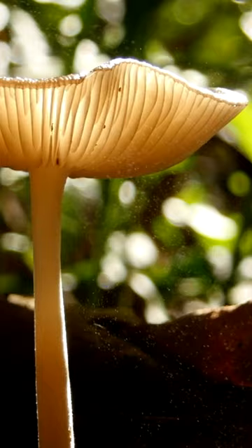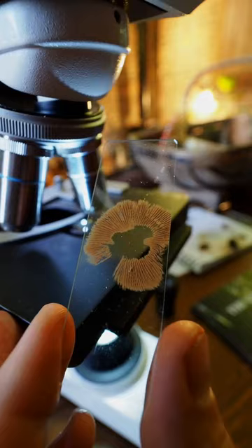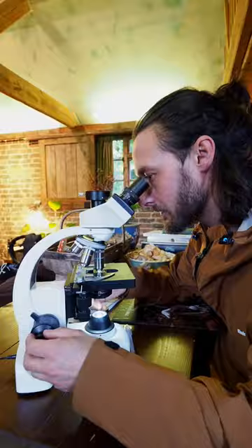Number four: mushrooms reproduce by spores rather than by seeds. Mushrooms cannot always be positively identified in the field, so taking a spore print and color will help you narrow down the list of species.